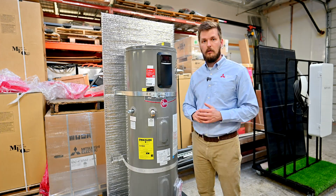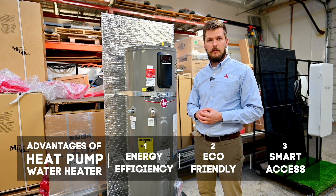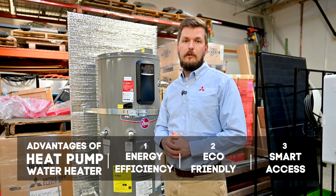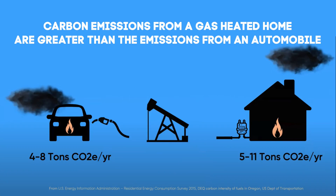The main pros of this water heater would be energy efficiency, because these are the most efficient water heaters on the market right now. The second thing is that they're definitely eco-friendly and good for our environment because they don't burn gas and don't produce any carbon emissions.